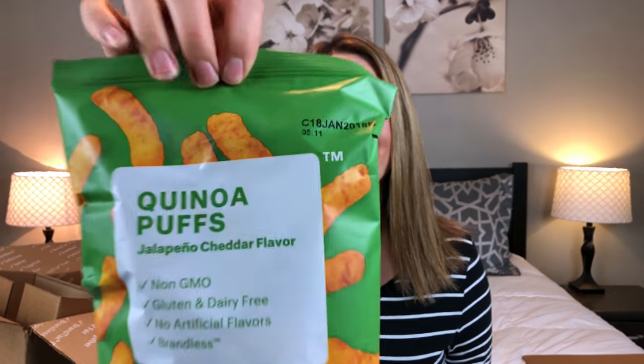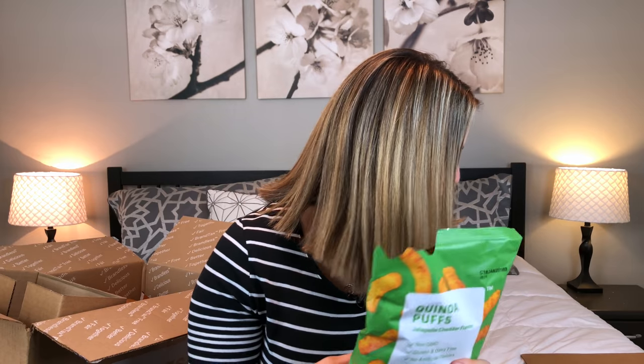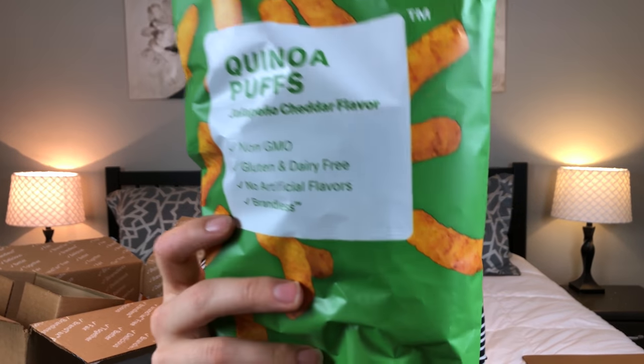This one is the quinoa puffs jalapeño cheddar flavor — I was actually told to get this by one of my subscribers. They look kind of like Cheeto puffs. They are non-GMO, gluten free, dairy free, and have no artificial flavors. These are pretty spicy — they're really good, but actually really spicy for just being a cheese puff. I will definitely be getting these again. They were a full three dollars, but so yummy — my husband and I are definitely going to fight over these.